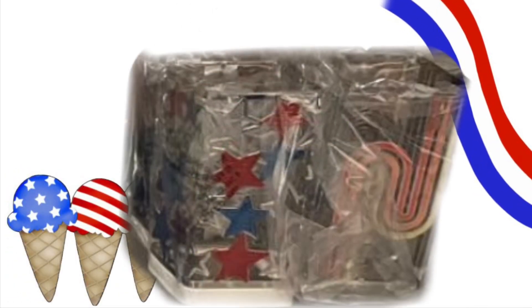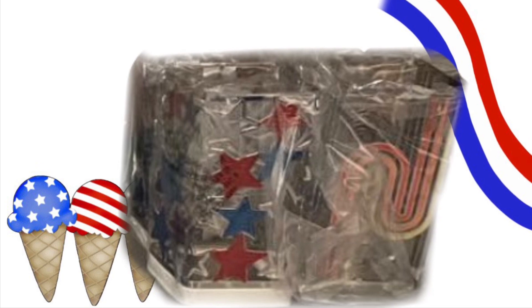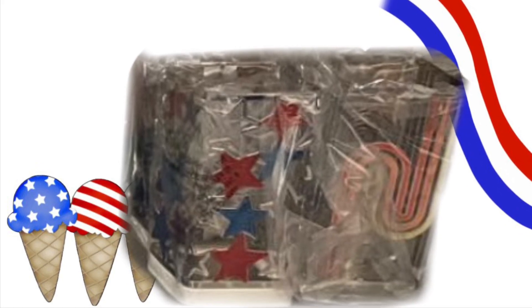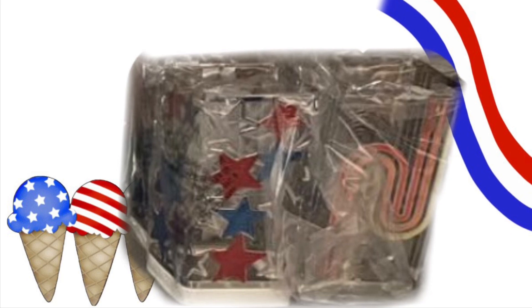This picture is not very good because they're still in the package, but it shows soap holders in the same pattern as the red, white, and blue stars three-wick candle holder and the rainbow three-wick candle holder. So you can get a matching soap holder.